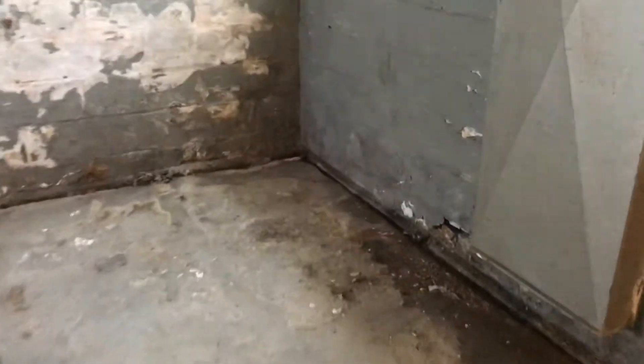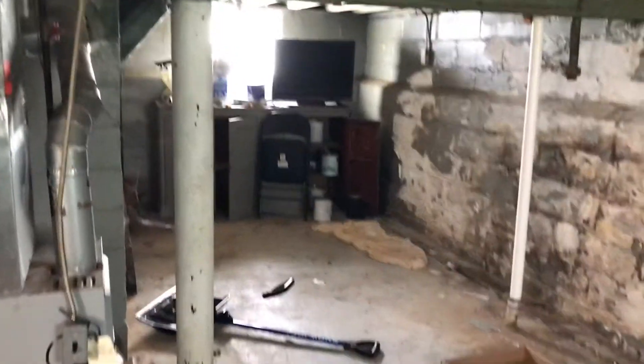This is 4907 Gifford. We're starting in the basement. Basement walls need to be scraped and painted. Trash needs to be removed out of here. Floor scraped and painted.